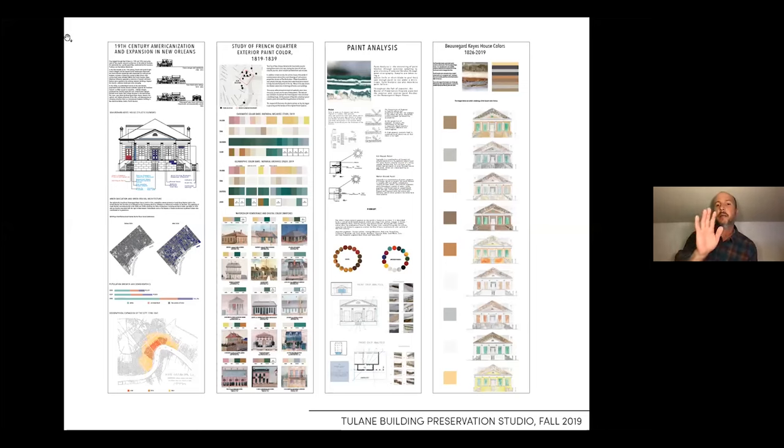This information comes from a Tulane studio we did in 2019, where we took a specific building and tried to place it within its context — in the city and nationally. We went into the notarial archives and looked at every color representation and watercolor painting from 1800 to 1830.